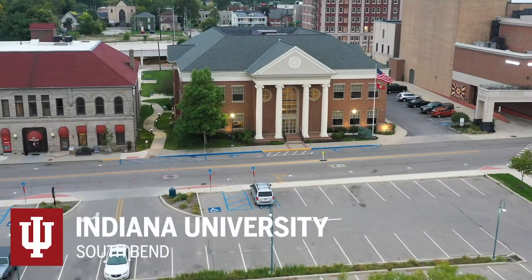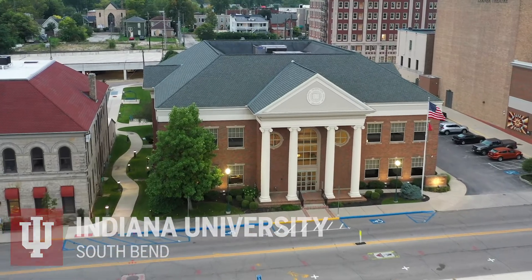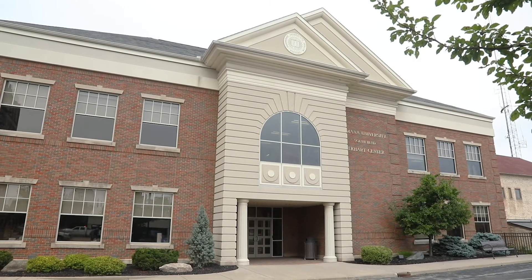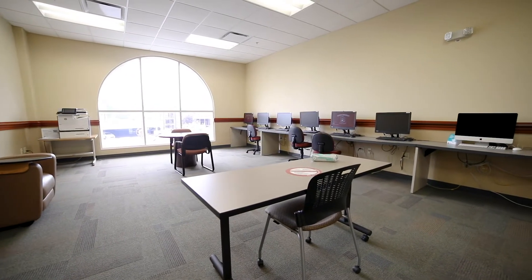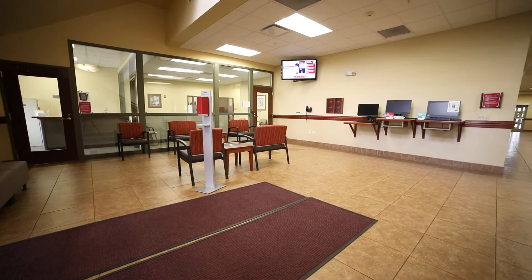Located in the heart of downtown Elkhart, the Elkhart Center is a satellite campus for Indiana University South Bend. Dedicated in 2007, the building contains 13 classrooms, a student lounge, student technology center, and now houses the graduate programs in the College of Health Sciences. Let's begin the tour.